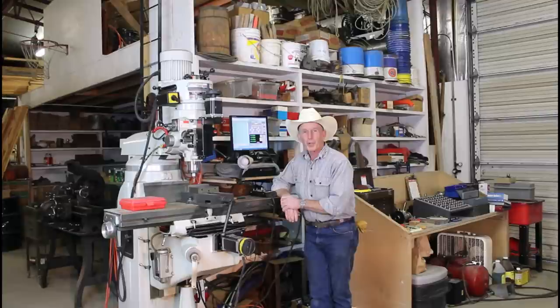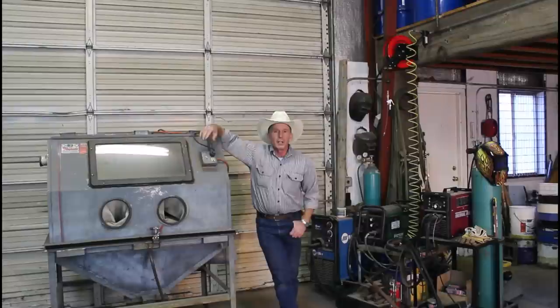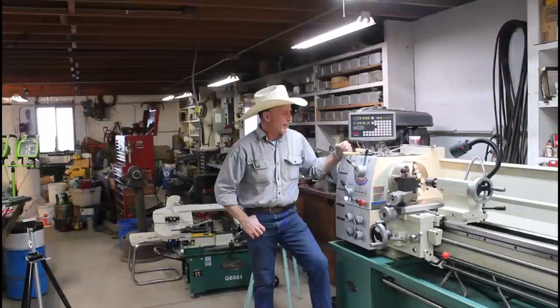This is kind of the heart of the operation — this is our Supra CNC mill, although we usually run it in manual for one-off parts. It's a very useful, very versatile machine. In fact, I just finished a little while ago working on some toggle lengths for an 1866 Winchester. Over here we've got a blast cabinet and our welding center — we're set up with MIG and TIG and plasma, and even the oxygen-acetylene setup back there, although we don't use oxygen-acetylene very much these days.